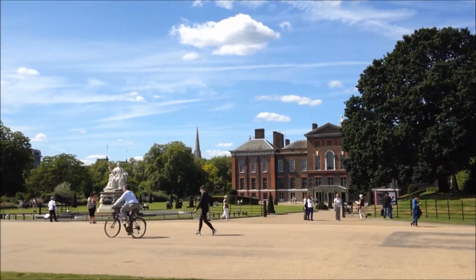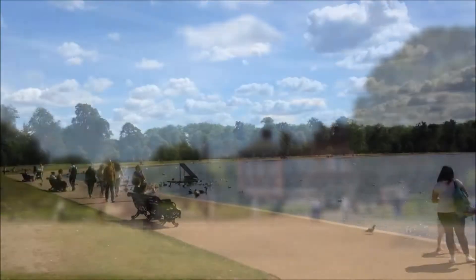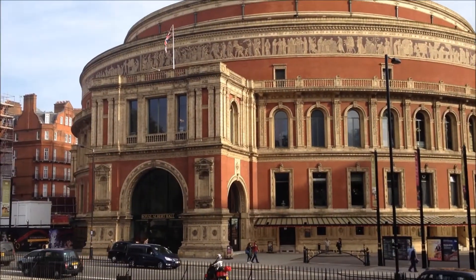It's a short walk to Kensington Gardens. The Royal Albert Hall and many of London's most noteworthy museums are within easy reach.